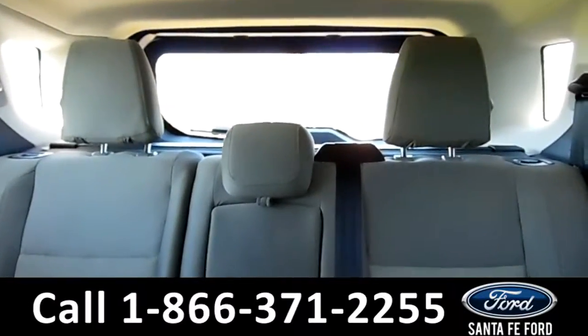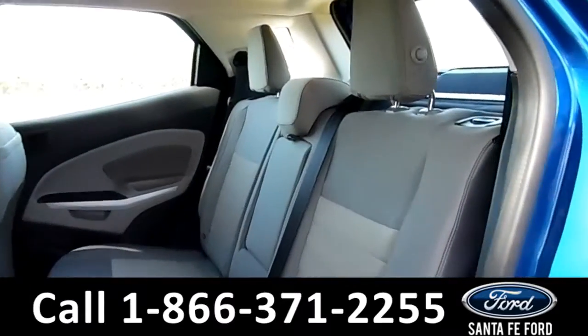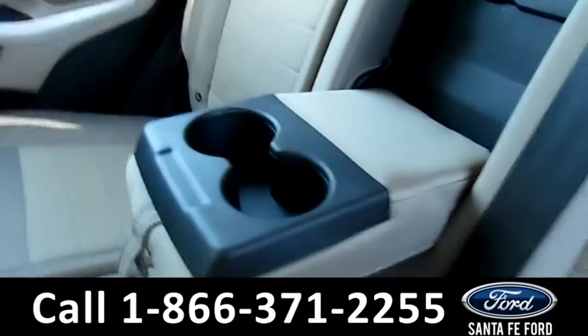Now let's take a closer look into the back row. Here's a quick look at the back row. This middle seat does flip down into an armrest and two cup holders.